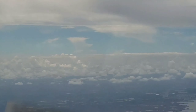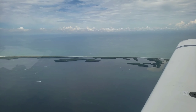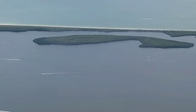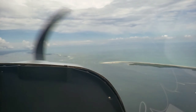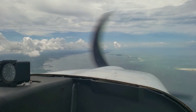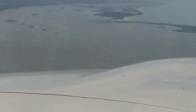One Papa Charlie, descend to maintain VFR 3,500. You're cleared into Bravo, 3,500. One Papa Charlie, 3,500. All right, so they just cleared us into Bravo, so we've got to go to 3,500 feet. We'll descend to 3,500 and we've got some weather ahead that we have to skirt around, which is okay.